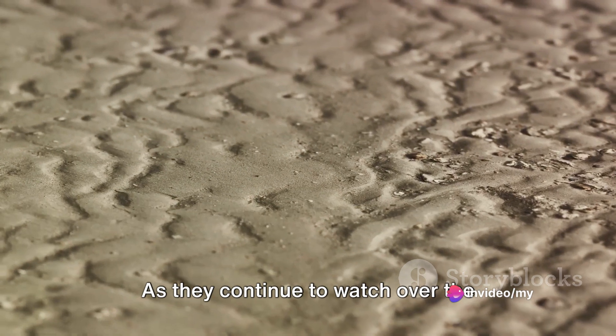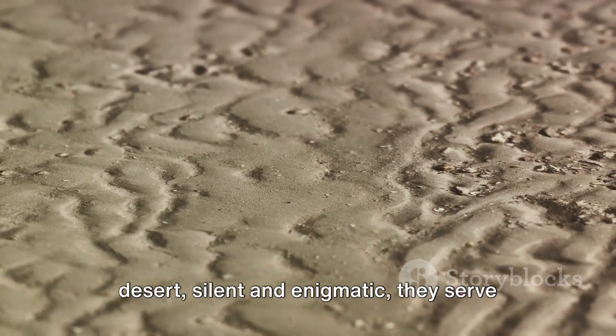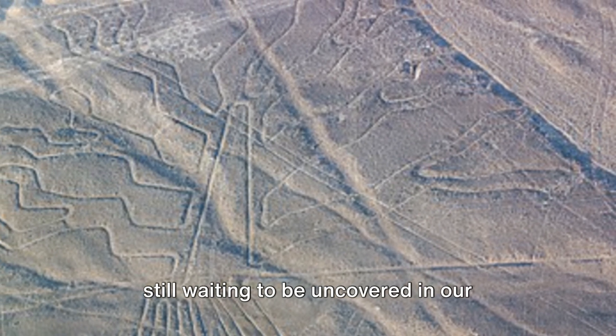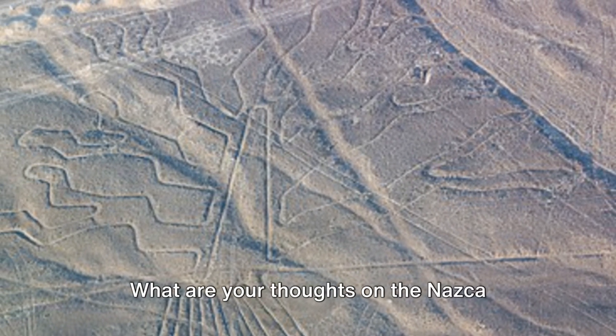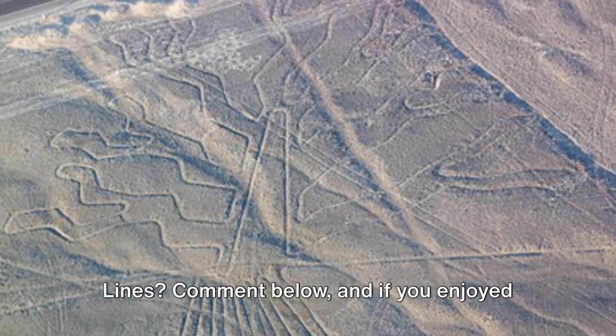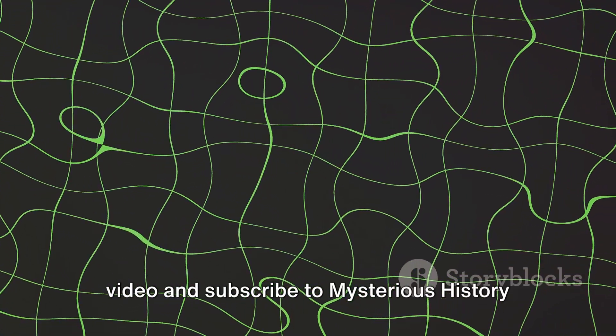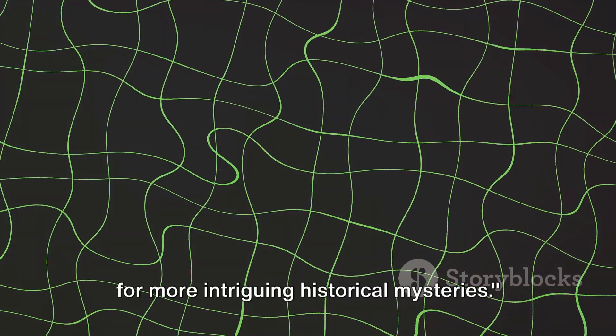As they continue to watch over the desert, silent and enigmatic, they serve as a reminder of the countless mysteries still waiting to be uncovered in our world's rich history. What are your thoughts on the Nazca Lines? Comment below, and if you enjoyed this journey into the past, like this video and subscribe to Mysterious History for more intriguing historical mysteries.